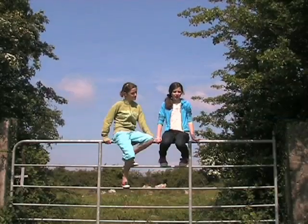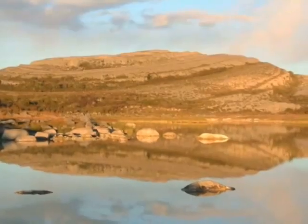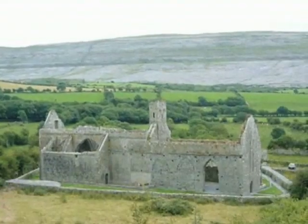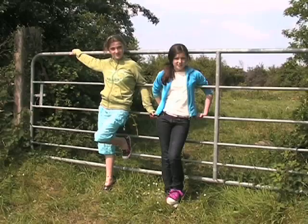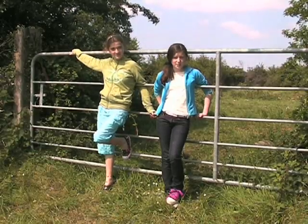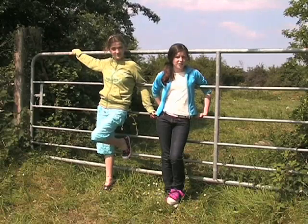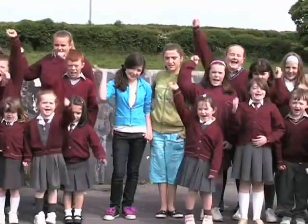The Burren is a national park. It's a protected landscape. It's full of mountains, turloughs, abbeys and castles, like Leamaneh Castle. We are the guardians of this place, and it's up to us, the next generation, to look after it. It's alive with history and it's our home.